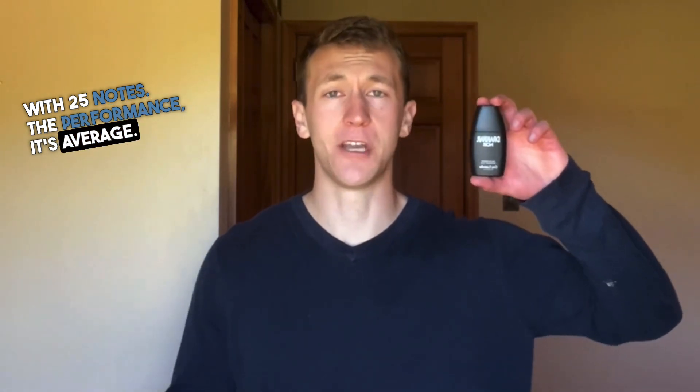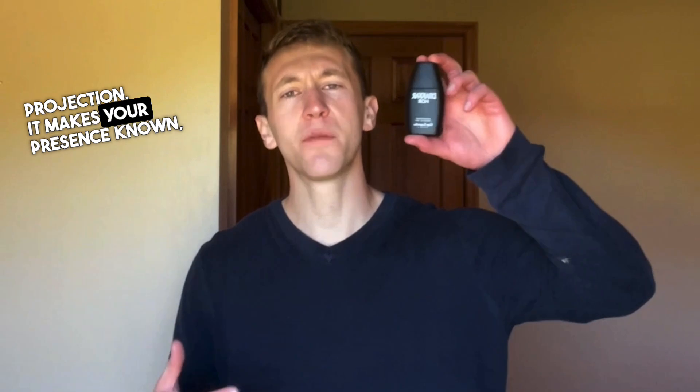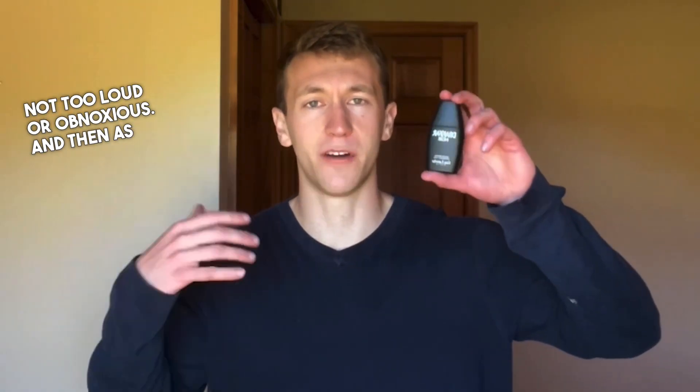The performance is average. It lasts six hours on the skin with moderate projection. It makes your presence known, but doesn't scream for attention. This helps its wearability factor a little bit as it's not too loud or obnoxious.